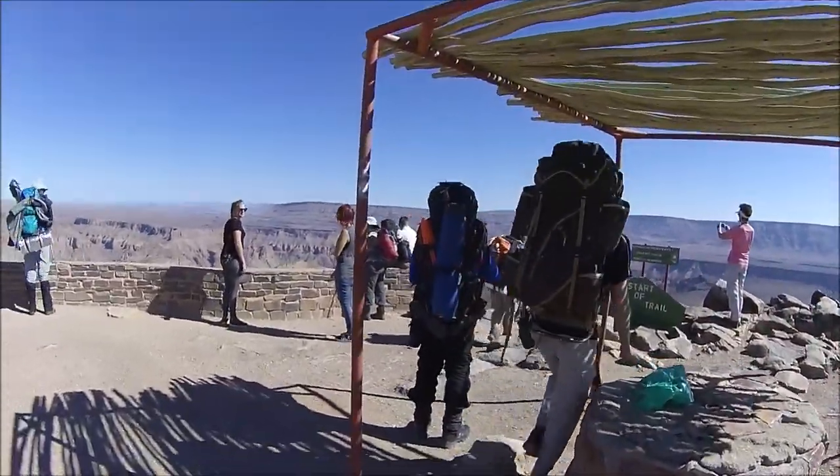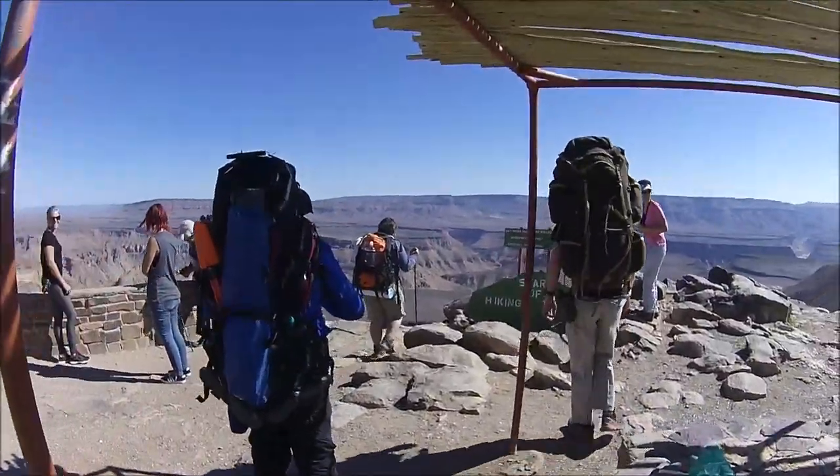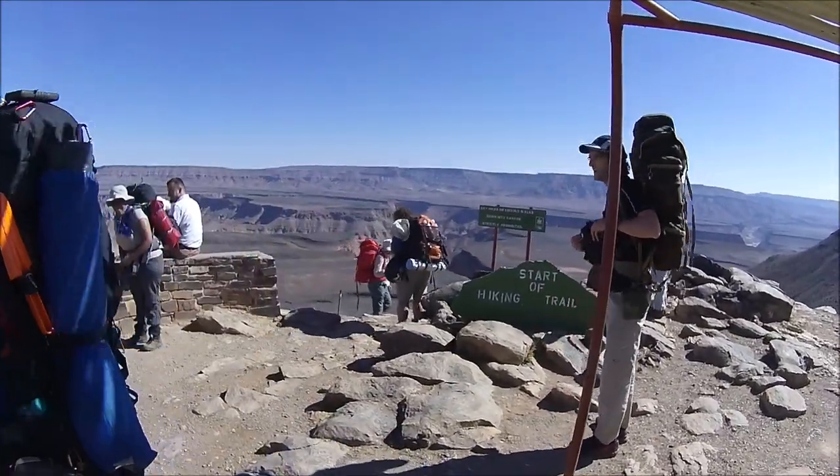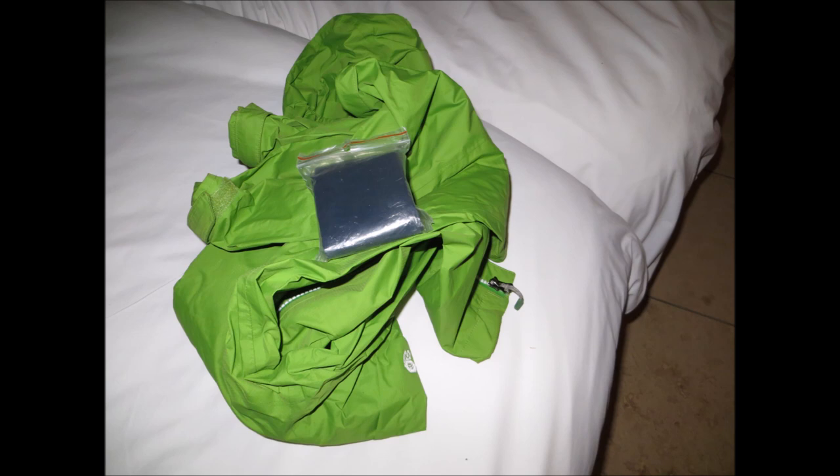I wasn't quite able to stop myself from making a couple of last-minute changes to my gear list. When we arrived at Ai-Ais, I realized that there was very little chance that we were going to have any rain on our hike, so I ended up leaving my Mountain Hardwear rain jacket in the car and instead just took one of those disposable plastic emergency ponchos.